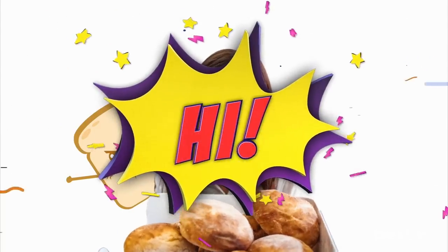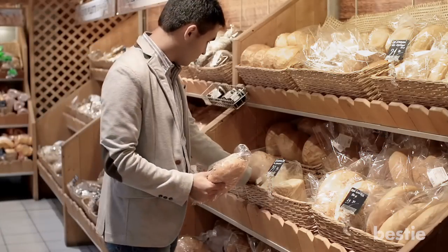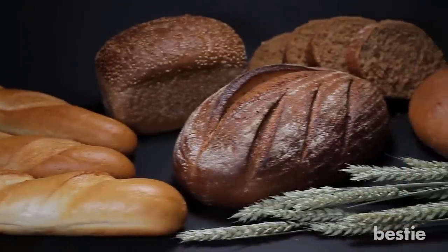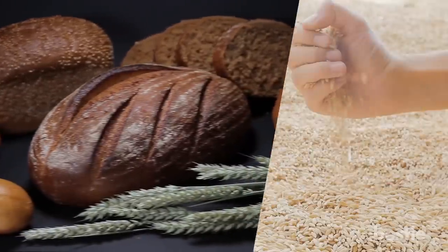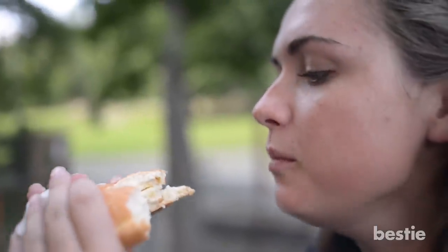Hi viewers and welcome back to Bestie. With so many varieties of bread lining grocery store shelves these days, it can be hard to figure out which ones are the best. There are countless loaves that claim to be healthy because they contain whole grains and pack fiber. But in reality, they sneak in high amounts of sodium, sugar and refined flours. These will offer your body absolutely no nutrition.